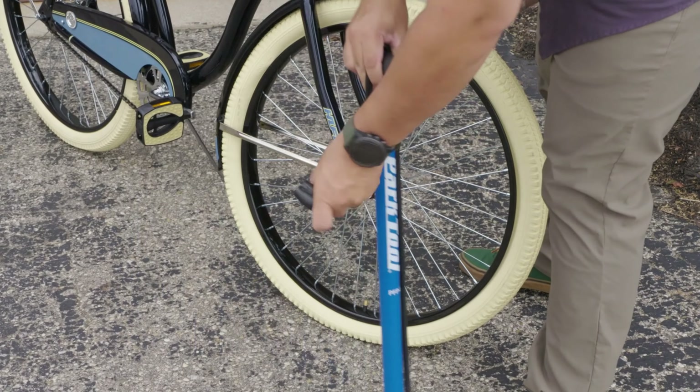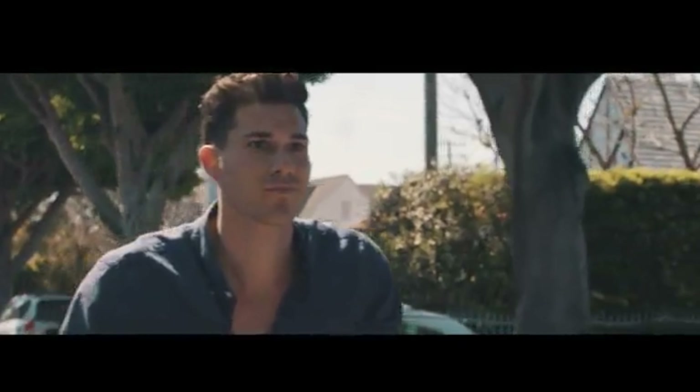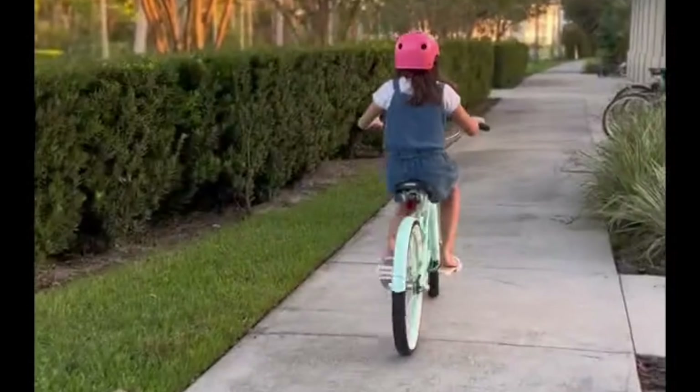If you're looking for a fun and comfortable way to cruise along the beach, then a beach cruiser bike is the perfect choice for you. Beach cruiser bikes are known for their laid-back style, wide handlebars, comfortable seats, and smooth rolling tires that make them ideal for leisurely rides along the shoreline.